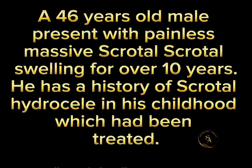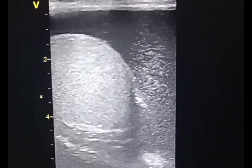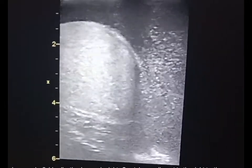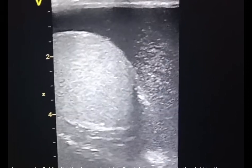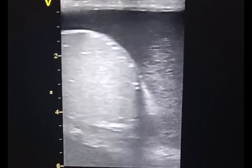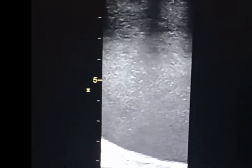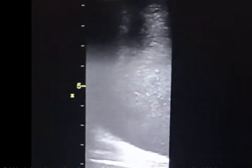Here come the ultrasound images. Massive complex fluid collection is seen in the right scrotal sac adjacent to the right testis. The fluid is cloudy and contains echogenic debris that are seen moving randomly within it.